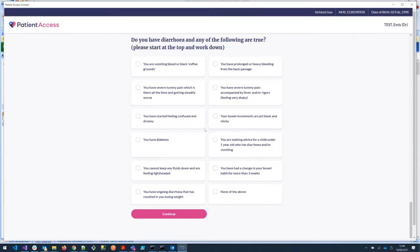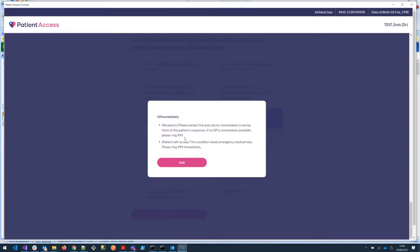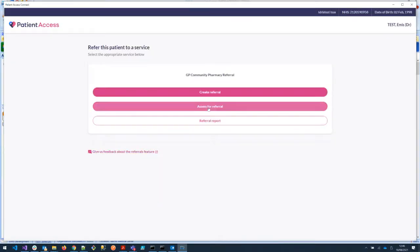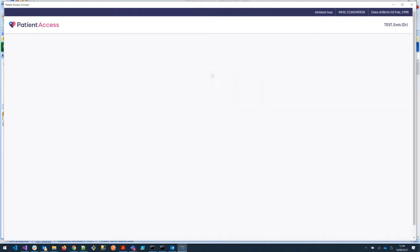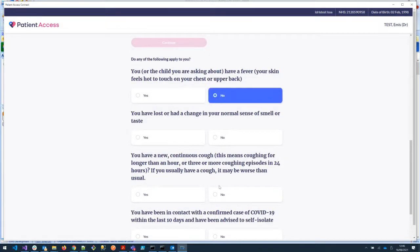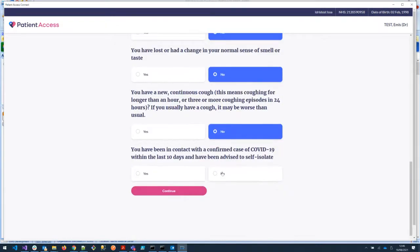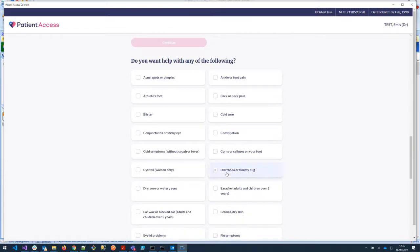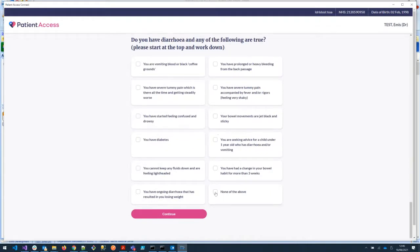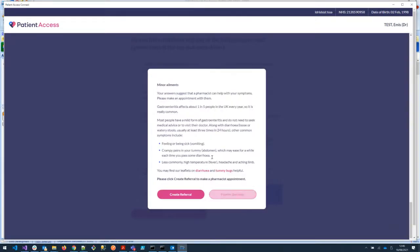Clicking on that shows 'see GP immediately' because obviously this could mean the patient is bleeding internally. Going back to the page — in reality that would be the end of the engagement for this patient. If we quickly go back through and end up at the point where we've selected diarrhoea again, this time we're going to say 'none of the above' — meaning we've considered all of the red flags.